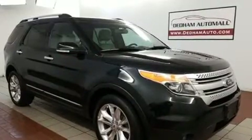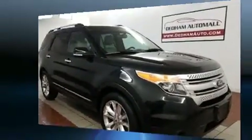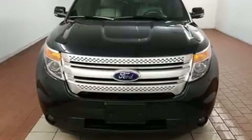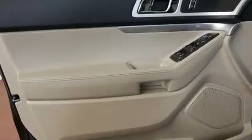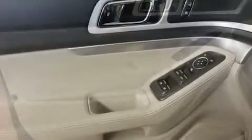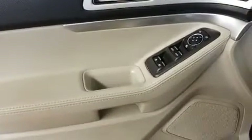It includes power seats, delay-off headlights, front and rear reading lights, a trip computer, rear wipers, and air conditioning. Third row seats provide an even greater maximum passenger capacity.